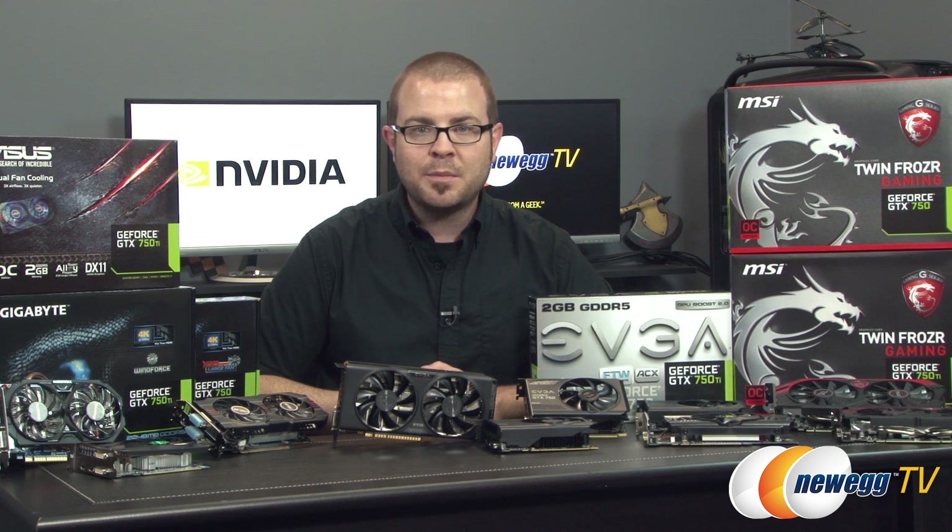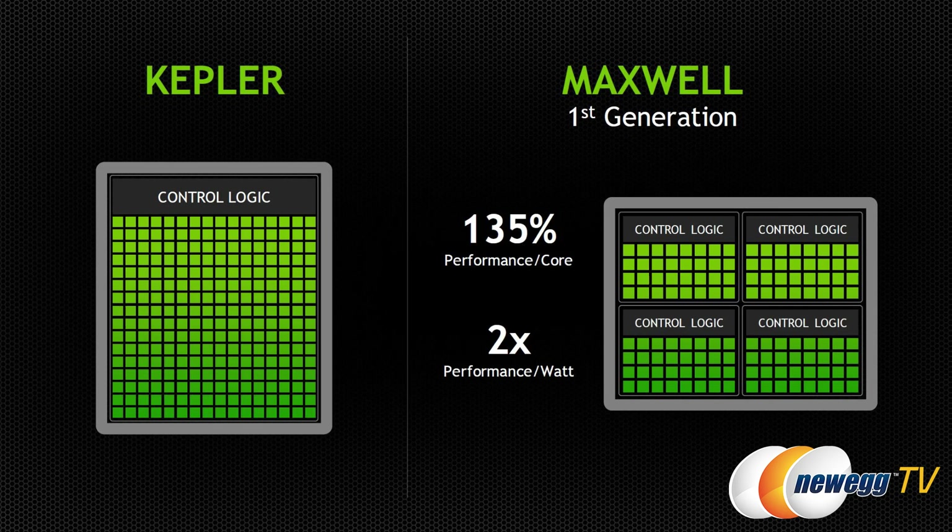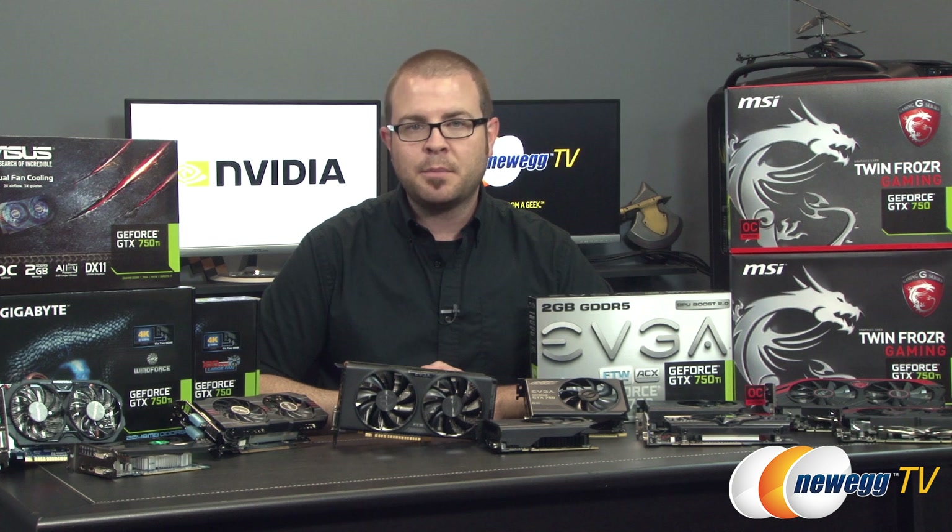They've achieved this with Maxwell by restructuring their SM, or Streaming Multiprocessor Units, the building blocks of the GPU, which adds 35% more performance per core and doubles the performance per watt compared to Kepler.